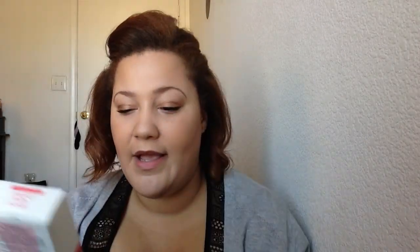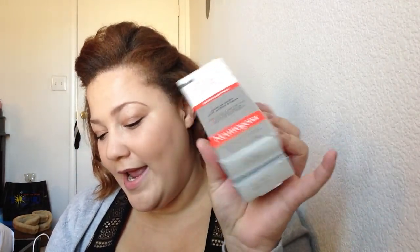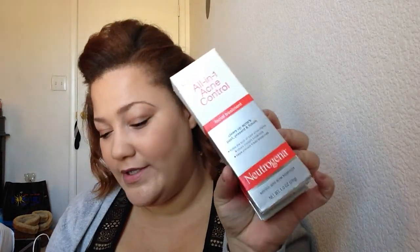I also picked up two of these Neutrogena All-In-One Acne Control Facial Treatments. Salicylic acid doesn't necessarily work the best for my breakouts, but this says it clears up post-acne marks, so I was willing to try it. I paid $2.82 and saved $8.47 on each of these.